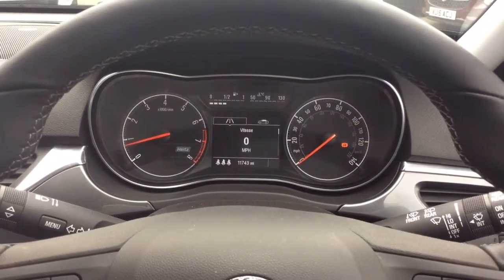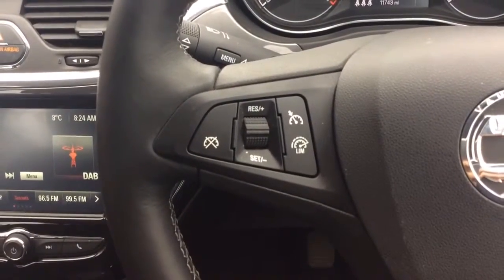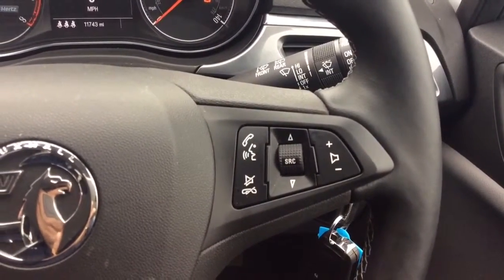Moving inside, as you can see this Corsa has only covered 11,743 miles from new. The SE comes with cruise control and speed limiter on the leather trim steering wheel, as well as audio controls and voice activated Bluetooth for phone calls.